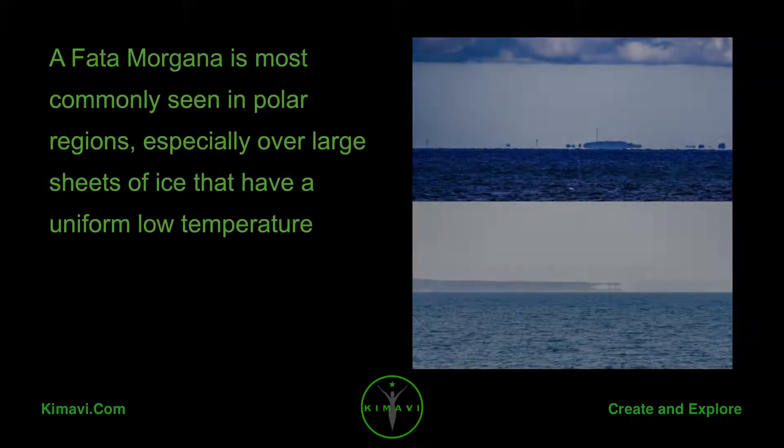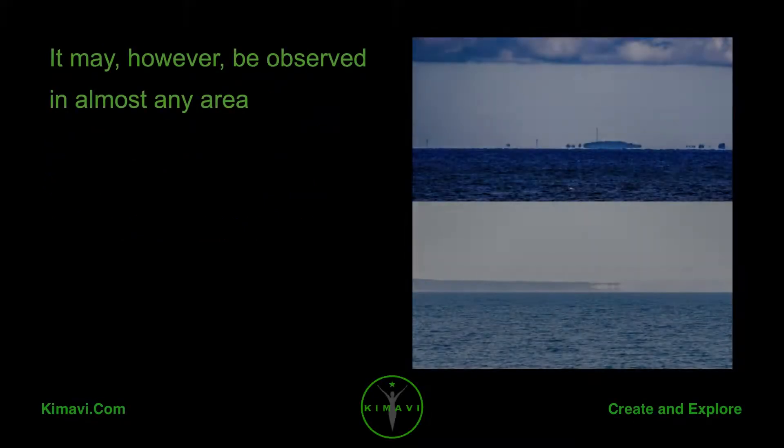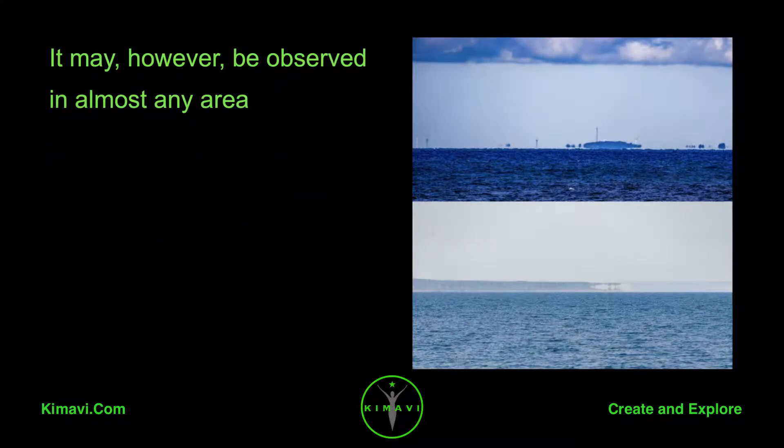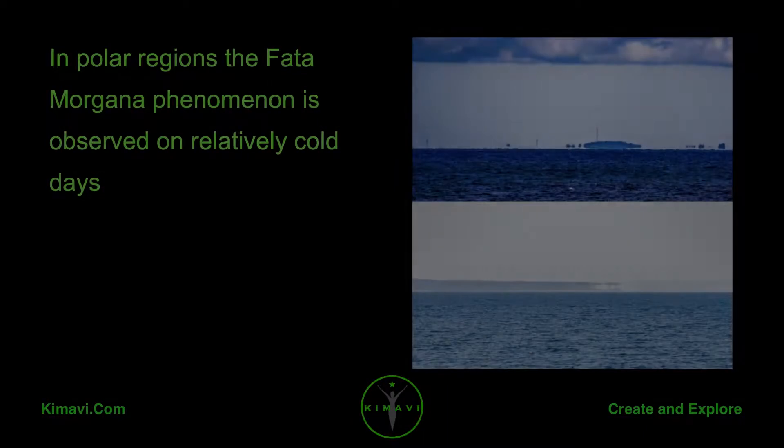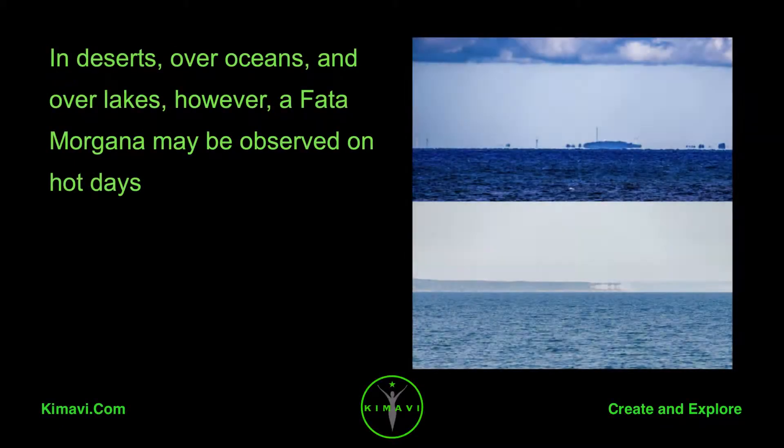A Fata Morgana is most commonly seen in polar regions, especially over large sheets of ice that have a uniform low temperature. It may, however, be observed in almost any area. In polar regions, the Fata Morgana phenomenon is observed on relatively cold days. In deserts, over oceans, and over lakes, however, a Fata Morgana may be observed on hot days.